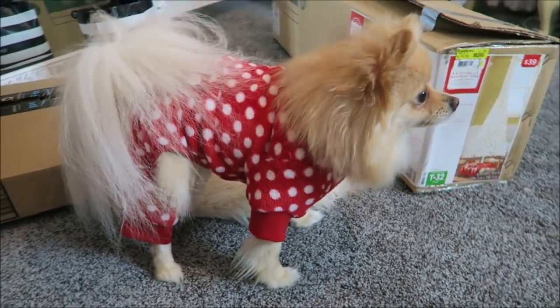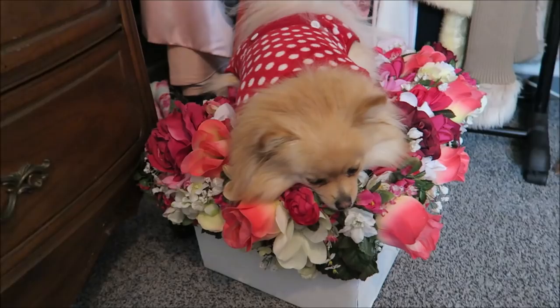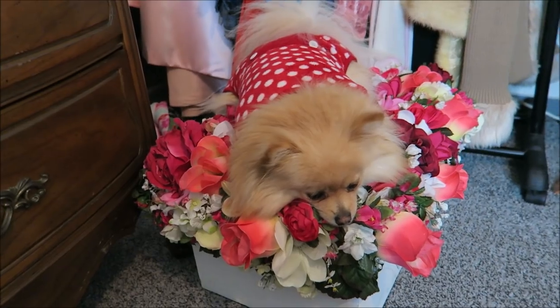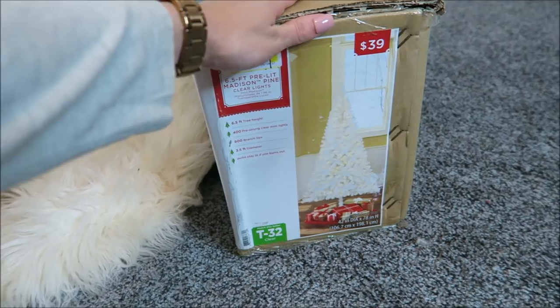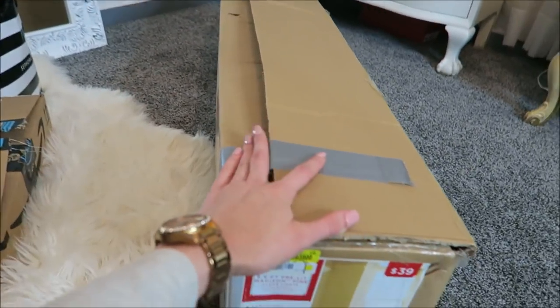What do you think? Look at her — she just goes and sits on this. She loves to sit on this box. Cutie. Okay, so here's my Christmas tree that we're gonna put up and my ornaments, so let's get started.